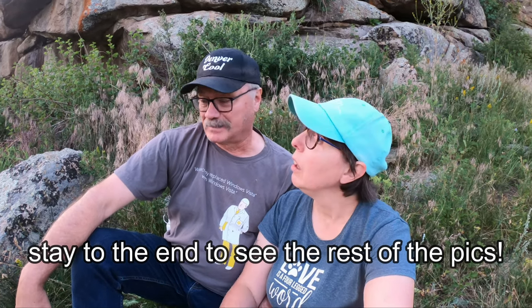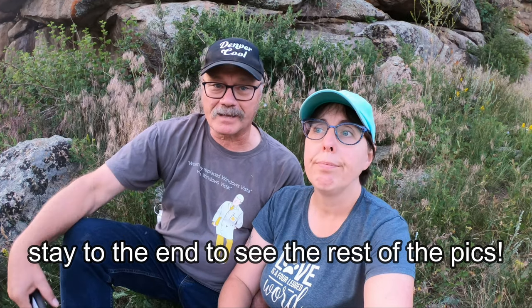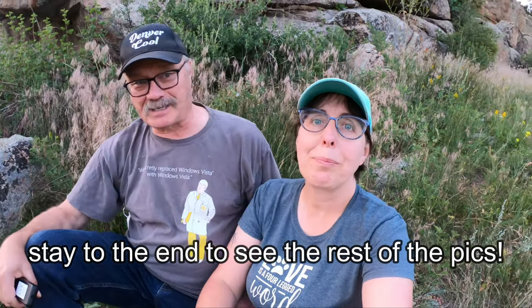All right, that's it for today. We'll see you next time. Bye.